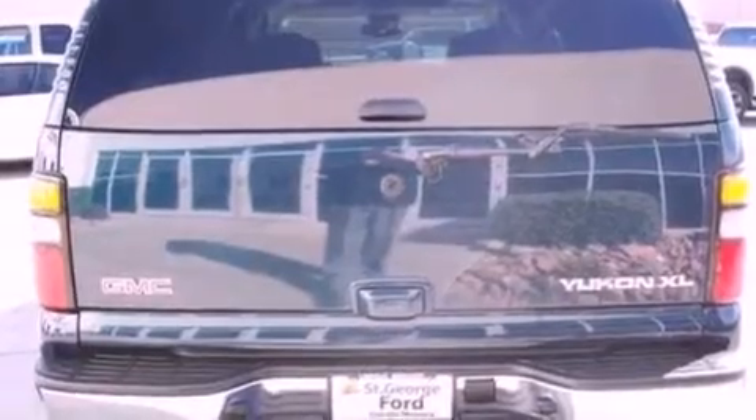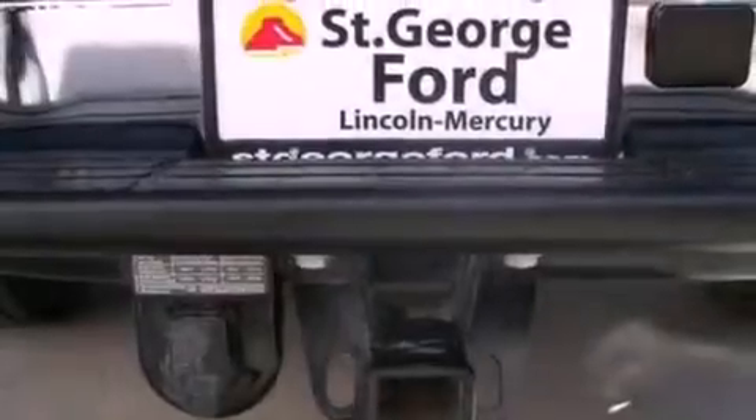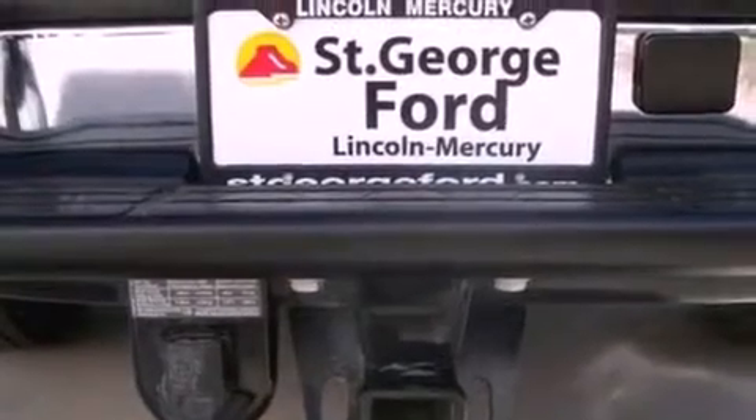Its top features include a double wishbone independent front suspension, traction control and stability control systems, an 8-speaker stereo system, roof rails, and a tire pressure monitoring system. The following features are also included.